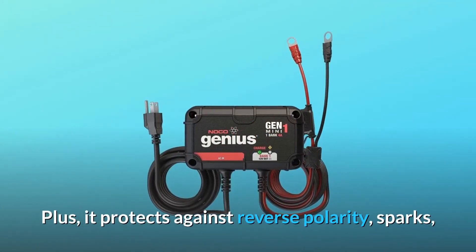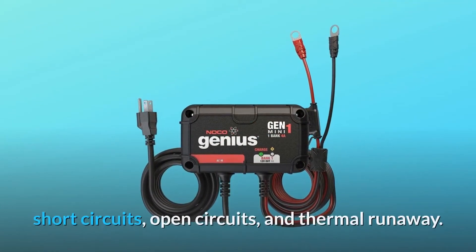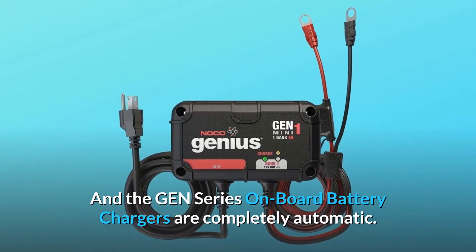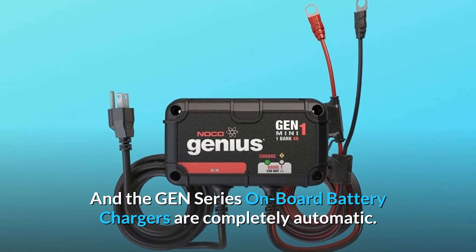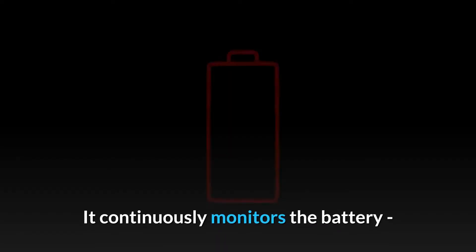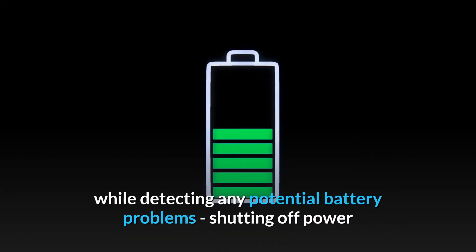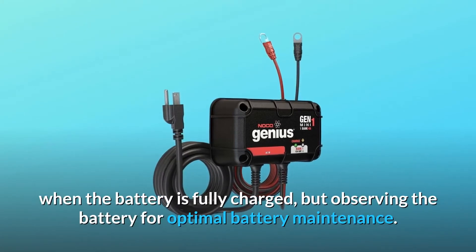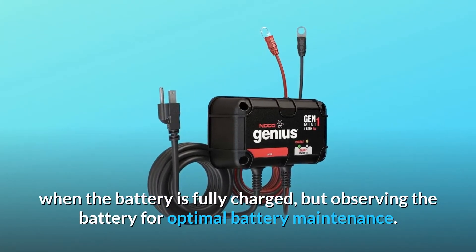It protects against reverse polarity, sparks, short circuits, open circuits, and thermal runaway. The GEN-Series onboard battery chargers are completely automatic — continuously monitoring the battery, detecting any potential battery problems, shutting off power when the battery is fully charged, while observing the battery for optimal maintenance.